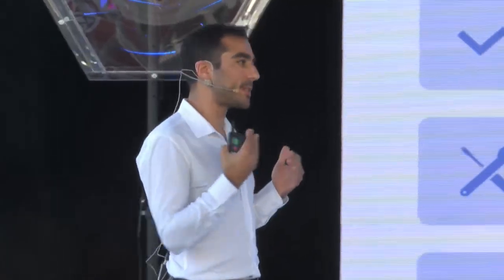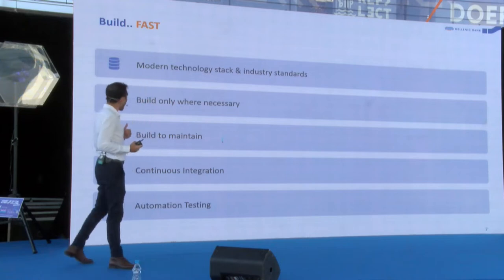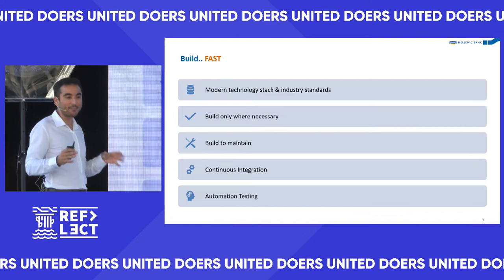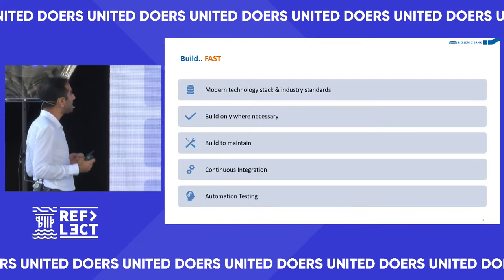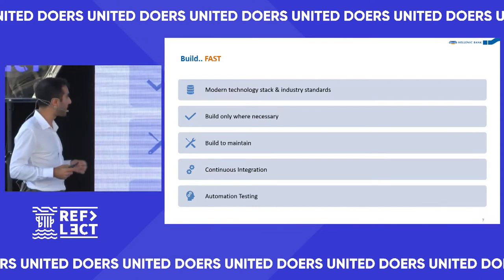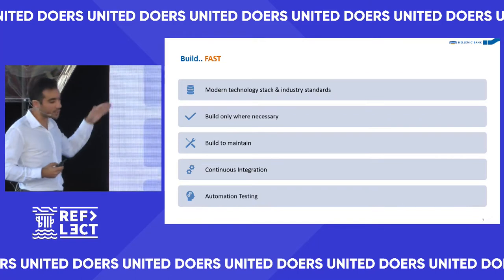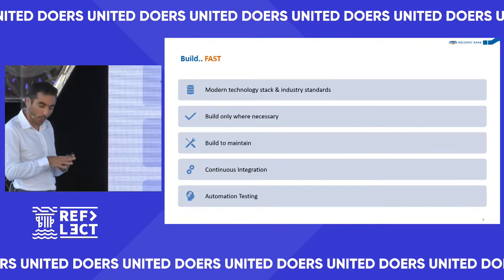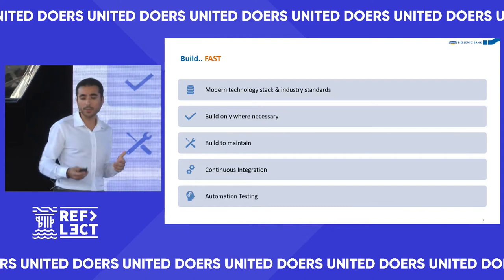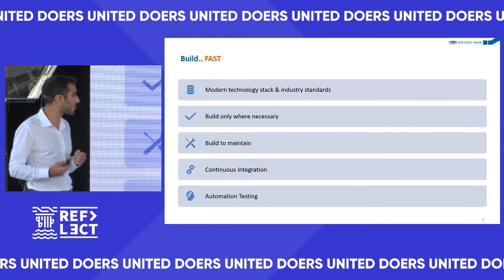We've spoken about the different systems in a bank and how they interact. But each team also needs to build their tech fast. The way we ensure that is by investing in a modern technology stack — we use Angular, Android and iOS native, and we write Java microservices deployed using Kubernetes in the cloud.